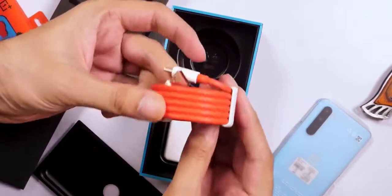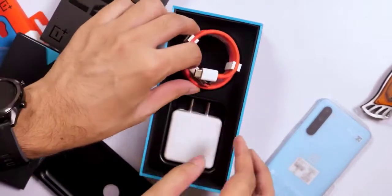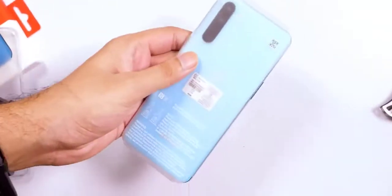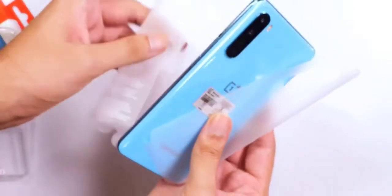The OnePlus Nord seems to be eyeing that segment again, perhaps going back to its roots in some sense — a fact which is also evident from the new affordable range of smart TVs it launched recently. Before we get up close and personal with the Nord, let's take a gander inside its retail box.